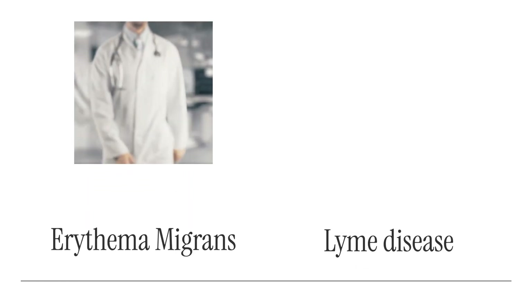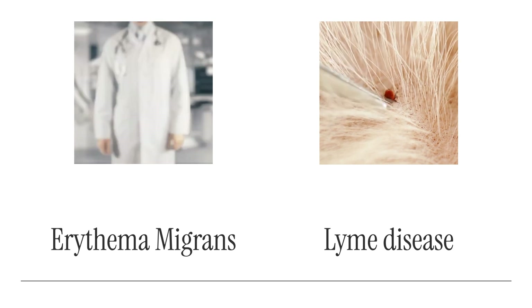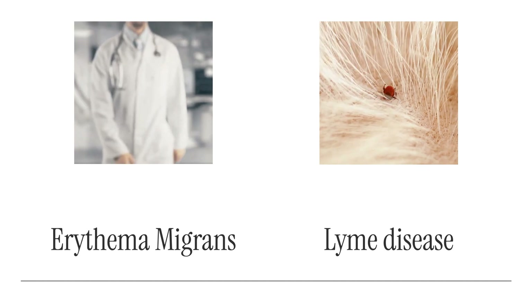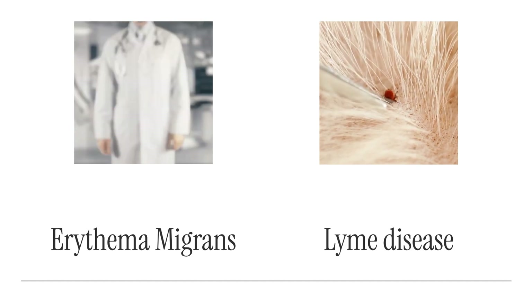Then comes erythema migrans, the classic bullseye-shaped rash. It's an early sign of Lyme disease, caused by tick bites. When treated early with antibiotics, it's manageable. But if ignored, it can lead to serious complications affecting the joints, heart, and nervous system.